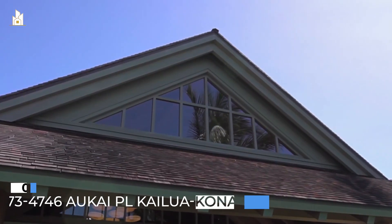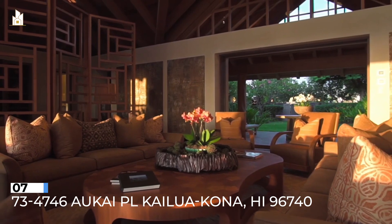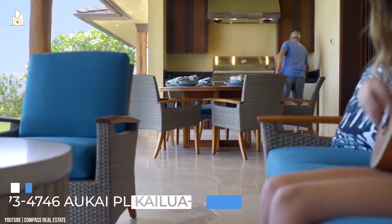Number 7: 73-4746 Aokai Place, Kailua-Kona, Hawaii 96740. $17,850,000.